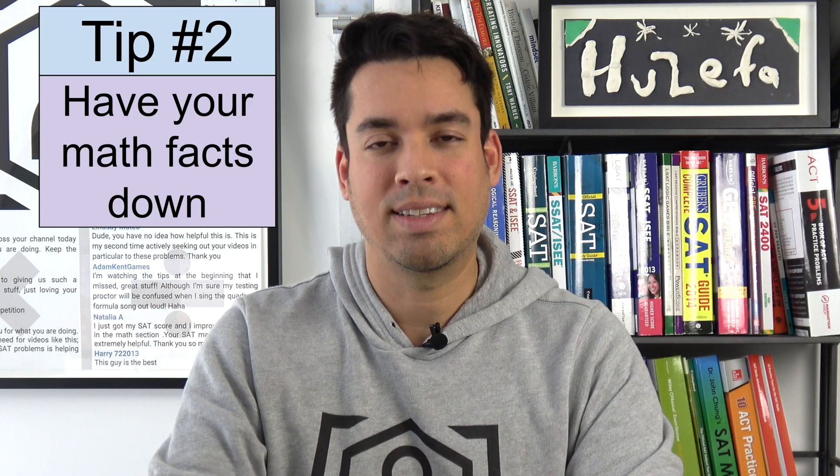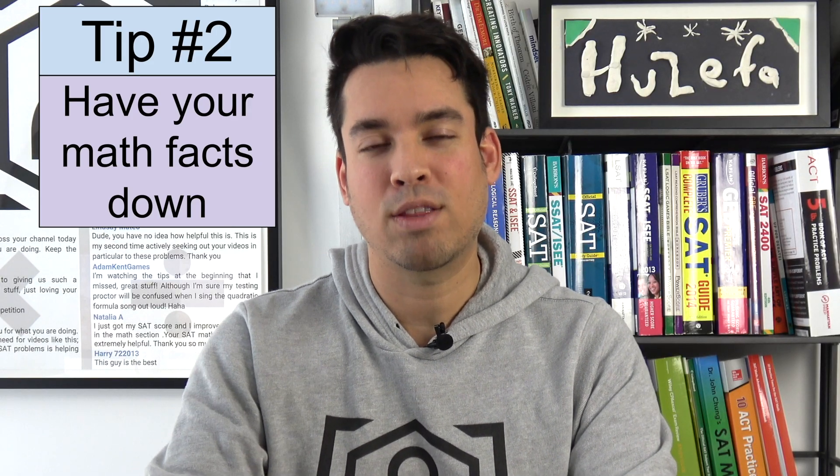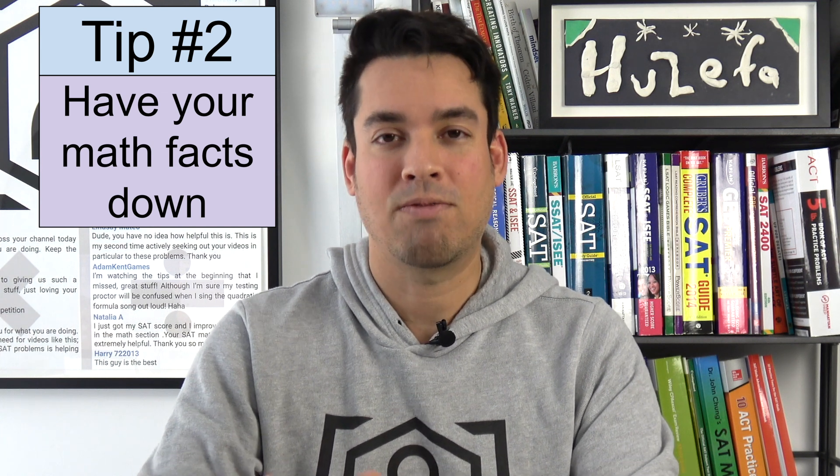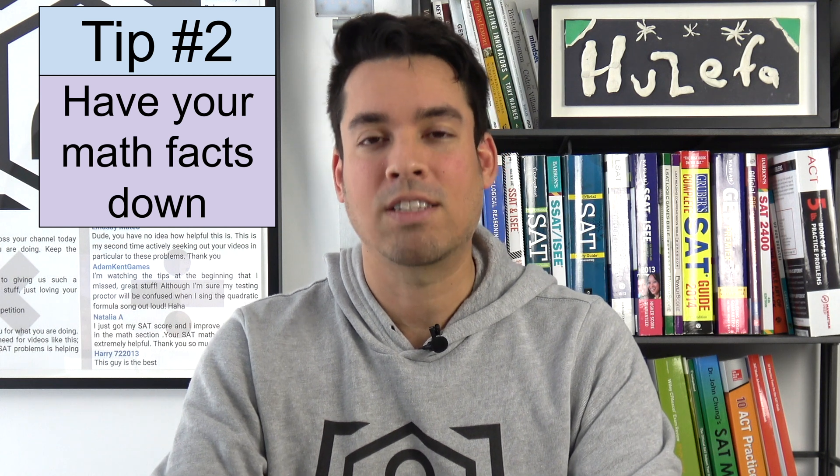Tip number two is to have your math facts down. I talk about mental math all the time and how important I believe it is. In fact, it was a turning point for me in mathematics when I finally nailed my mental math facts.